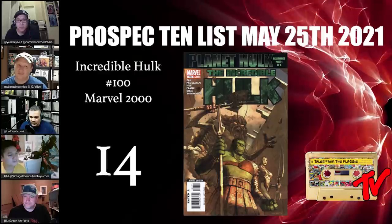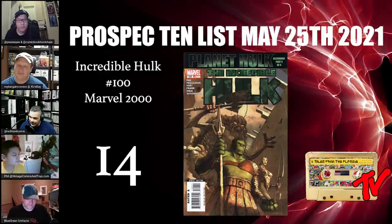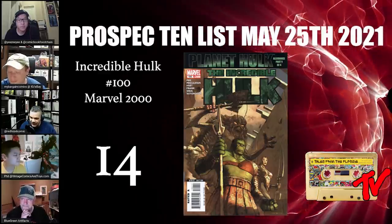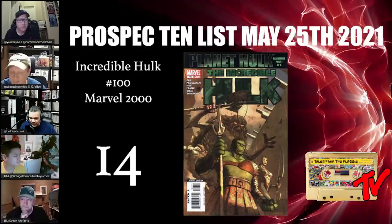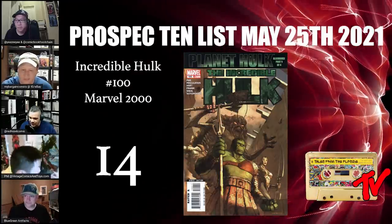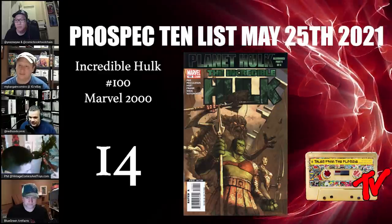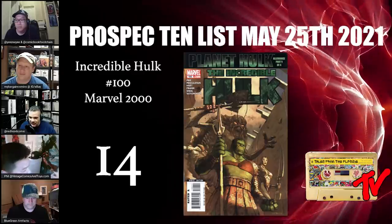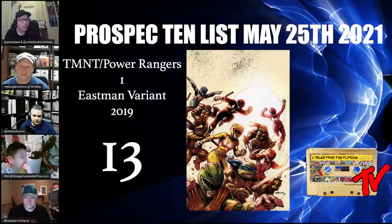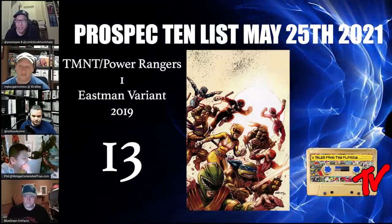At number 14 we have Hulk number 100. This is an undervalued book — it's the second appearance of Amadeus Cho. You can get this book for nine or ten bucks on eBay right now, but when you look at other second appearances like Miles Morales, Kamala Khan, and Spider-Gwen, they all command a pretty good price. Any news on Amadeus Cho comes out, this book is going to be one to have.